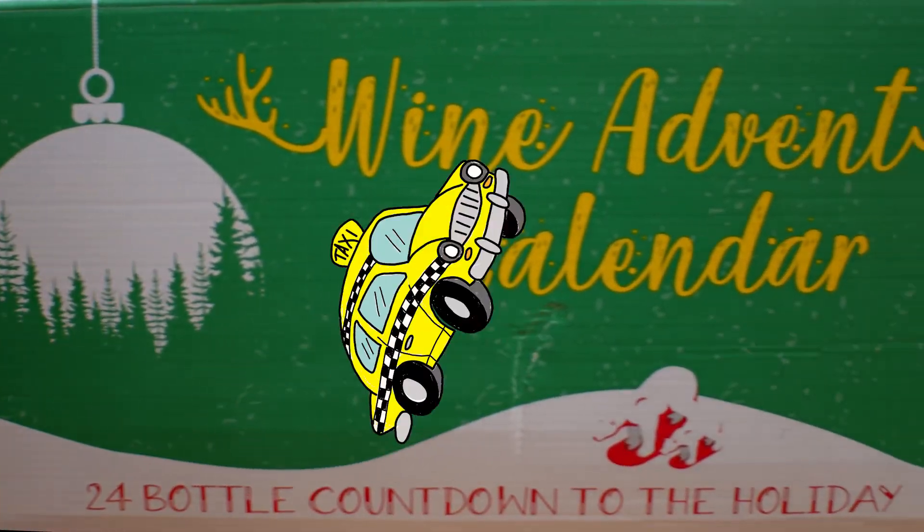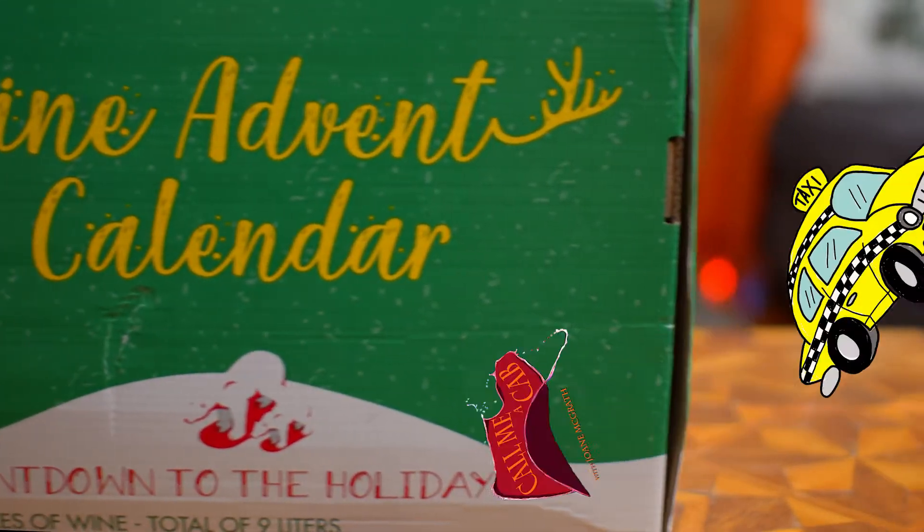I can't wait to toast with you, so call me a cab. Hi, I'm Joanne, and this is Call Me a Cab, a show about tasting wine without intimidation. Today is day 21 of the wine advent calendar, where we try a wine a day every day leading up to Christmas. But no matter how you celebrate the holidays, please join me in trying 24 wines in 24 days. If you're new to the channel, welcome. Please don't forget to like and subscribe. And if you're already subscribed, thanks and welcome back.